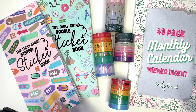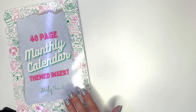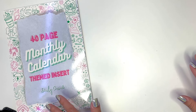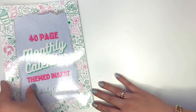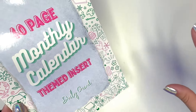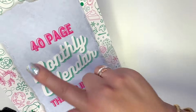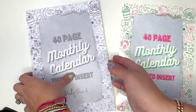So let's get into it. We're going to start with the monthly calendar insert. As you know, with the Daily Grind Planner you can build your own planner, which is pretty amazing. I use it for daily planning and habit tracking, but there are so many inserts. Now they have the monthly calendar themed insert, which is something we've been asking for. Kudos to Angie and the whole Daily Grind team — they're listening. It says 40 pages, ultimately enough for 12 months.